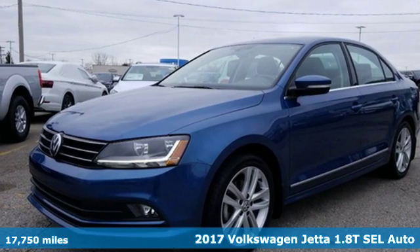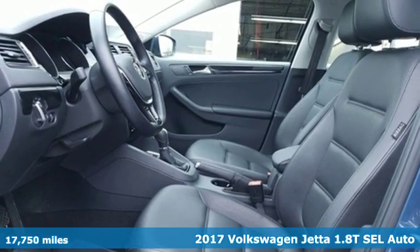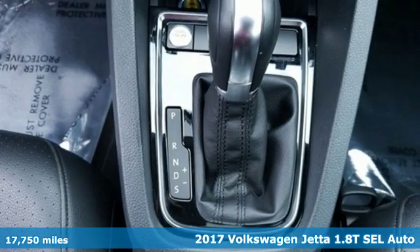It's a 2017 Volkswagen Jetta. German-engineered style, performance, and precision come together to create the perfect compact sedan.